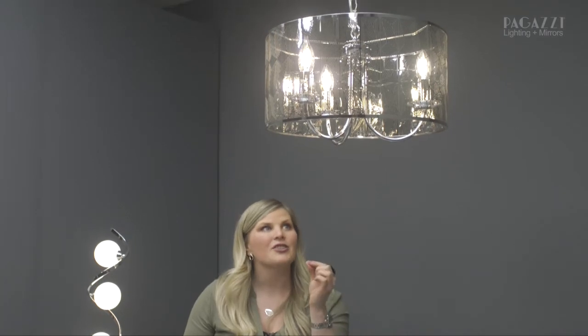On the beautiful Veriana above me we also have cool white candle bulbs, and as you can see it really makes the chrome effect of the shade sparkle, the mirror shine, and it brings those crystal sconces in the fitting to life.